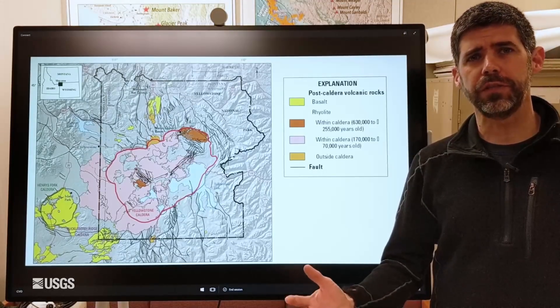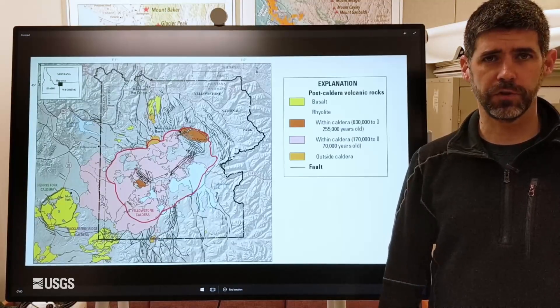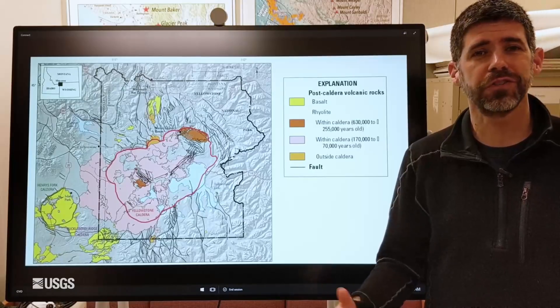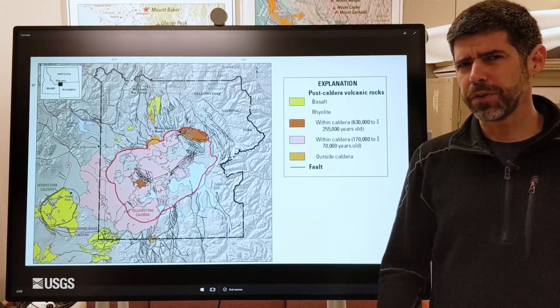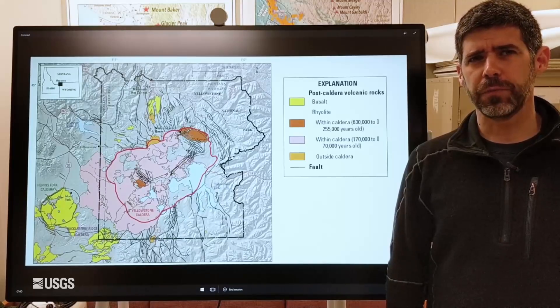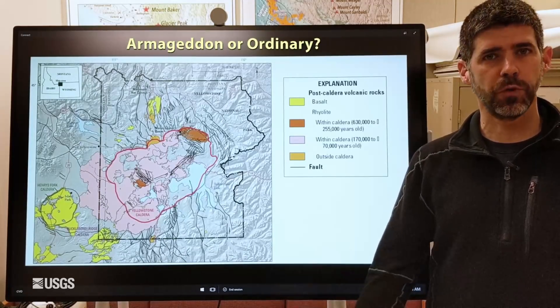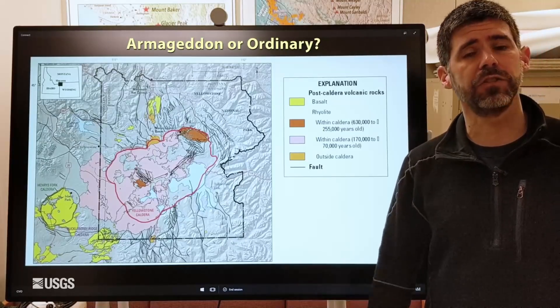Last month we debunked one of the most common misconceptions about Yellowstone — that the volcano is somehow overdue. It's not the way it works, and the math doesn't work out anyway. This month we'll debunk another misconception: that if Yellowstone were to erupt, it would be Armageddon, that only explosive eruptions are possible. That's just not true.